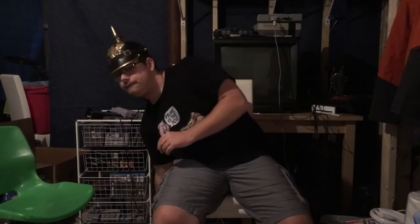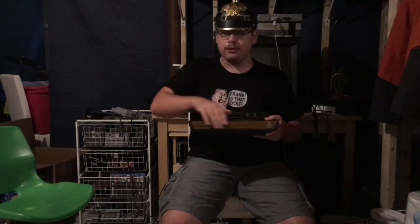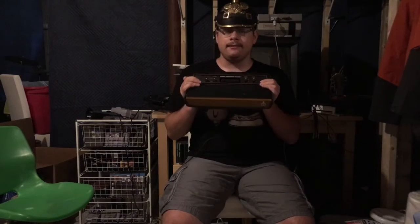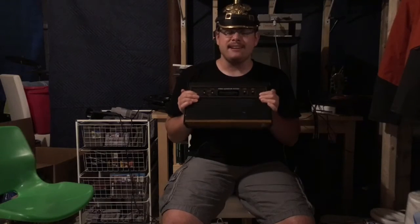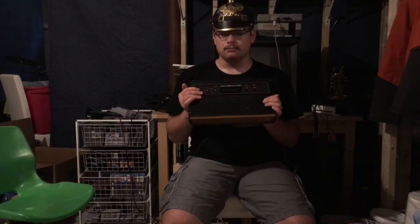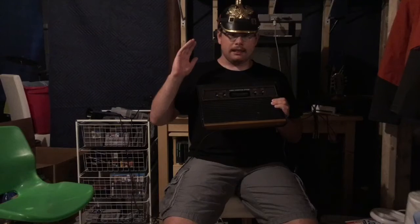What do German Panzers and Atari consoles have in common? For reference, here is an Atari 2600 — lovely wood grain. It's one of the later variants, made in Taiwan, and it's significantly lighter because it doesn't have the heavy RF shielding that early Atari models had. So what German Panzers and Atari consoles have in common is their naming scheme. Let me explain.